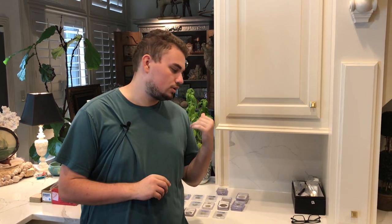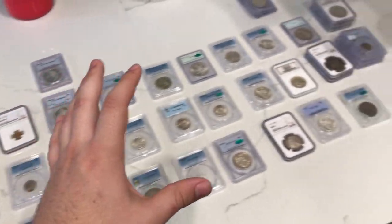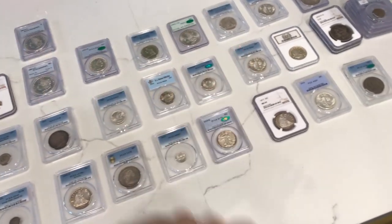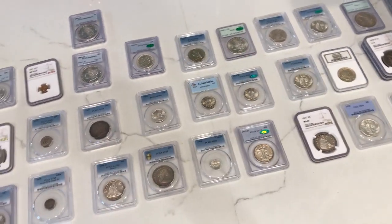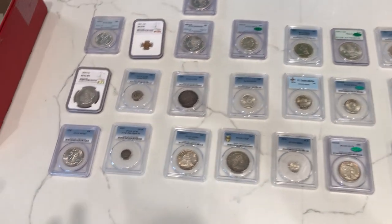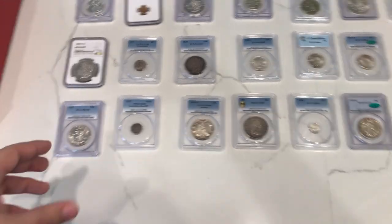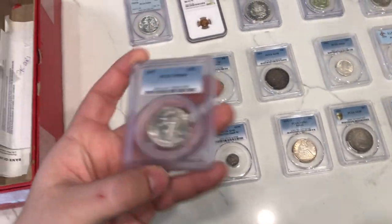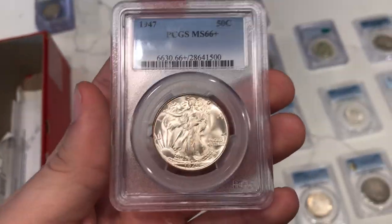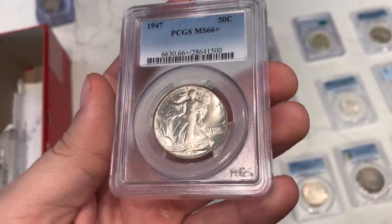Let's show you some coins without further ado. This is a slew of everything that we brought home this weekend after all the stuff that we bought and sold. Up first is this 1947 Walking Liberty half dollar. I bought this one because of the grade — 66 Plus. I think it's a three-thousand-dollar coin in 67.